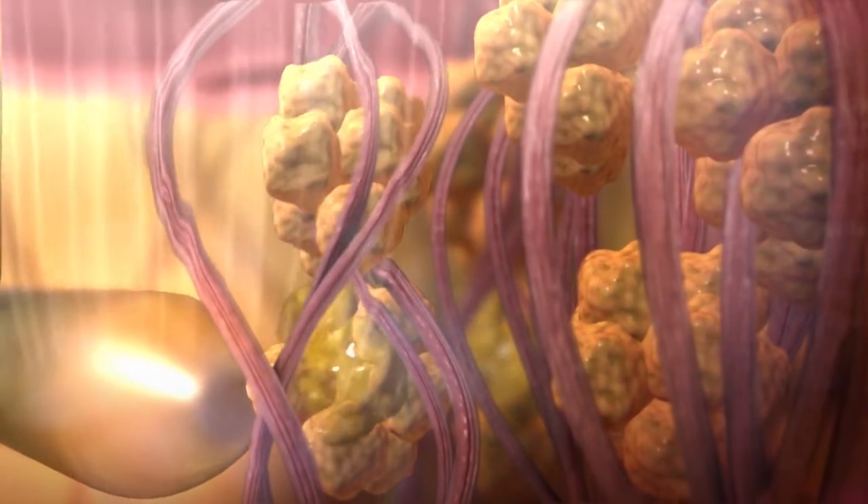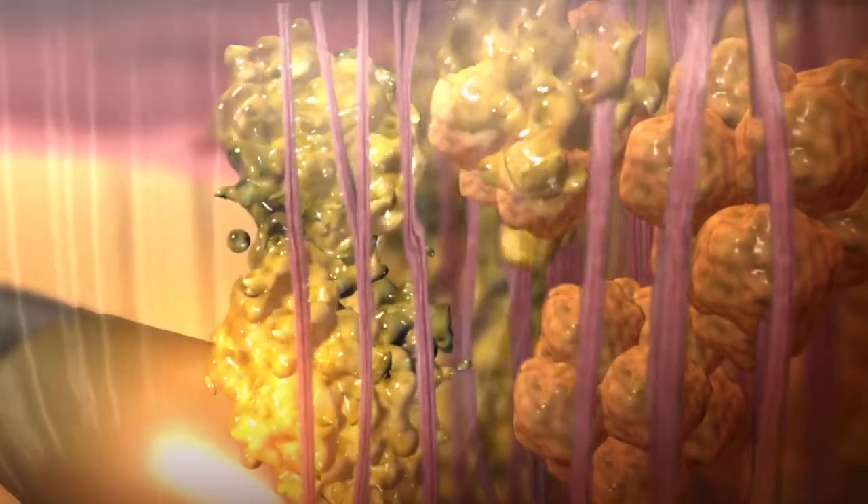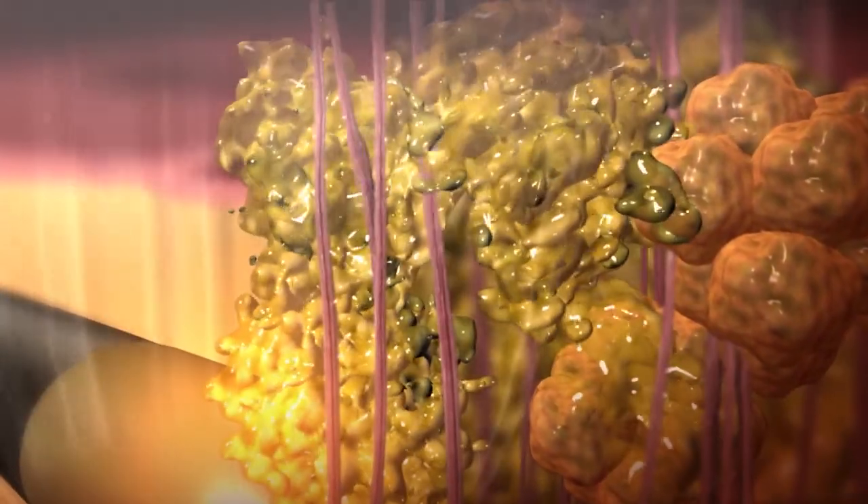The heat generated around the cannula tip coagulates blood vessels and liquefies fat to reduce postoperative pain, bruising, and edema.